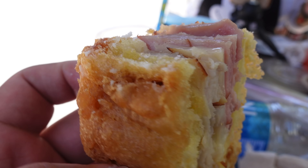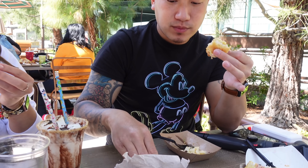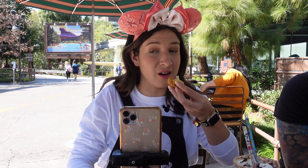Next up we have the Monte Cristo, which you can find at Smokejumpers Grill. It's got ham and turkey and cheese, and as you can see it's deep fried. Chris and Shay have already tried this and they both say good things, so I'm really excited to try it. Chris says it's really good — he just wishes there was a sauce with it — but apparently it's supposed to come with the sauce and they just didn't give it to us with that.